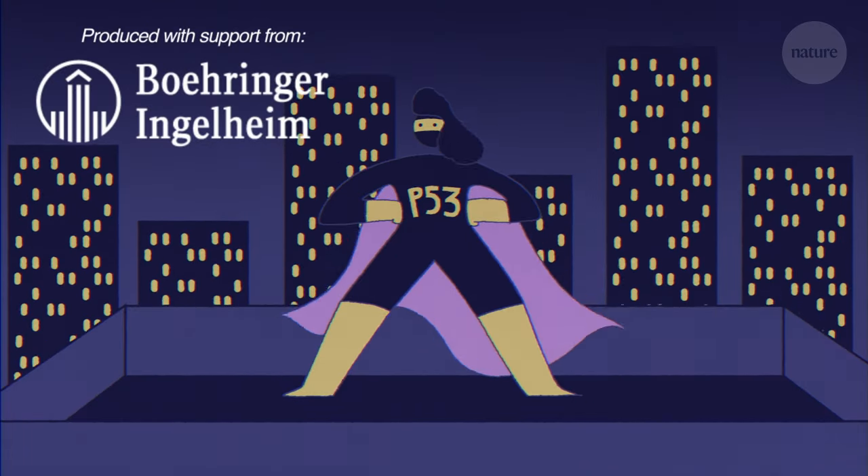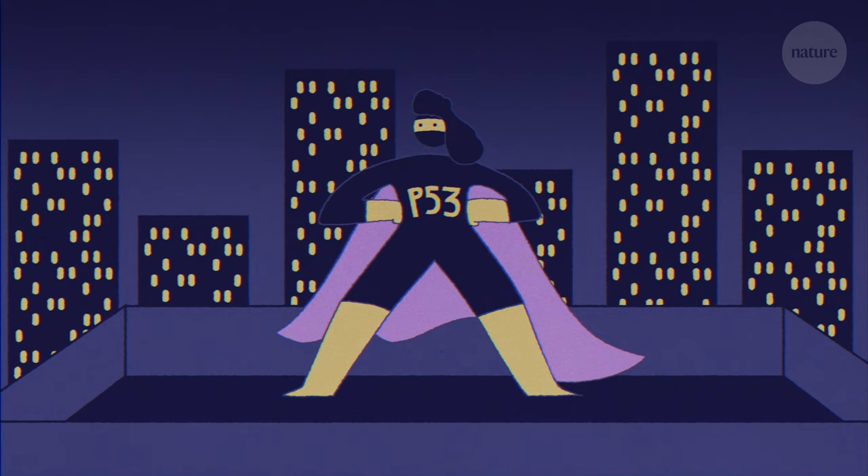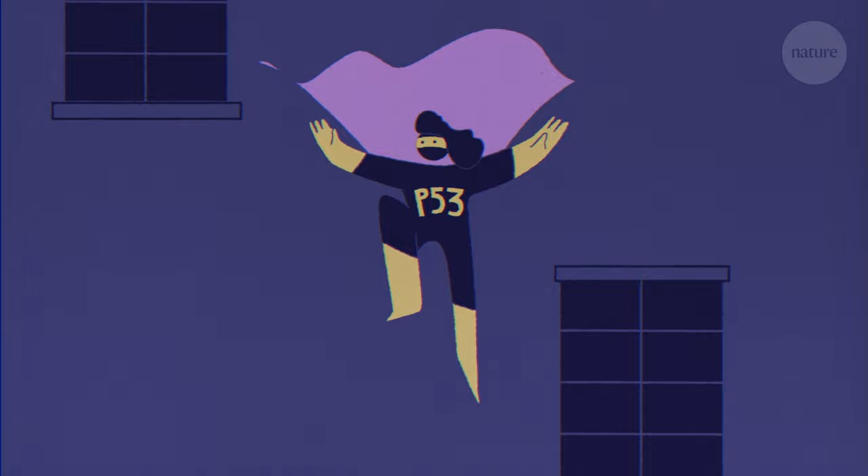This is P53, a tumour suppressing protein found in cells throughout the body, also known as the Guardian of the Genome. On a good day, it's all that stands in the way of a dizzying array of cancers.